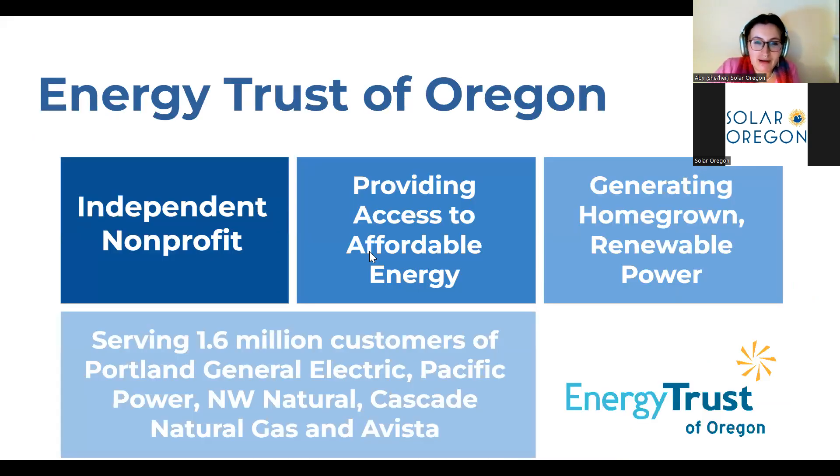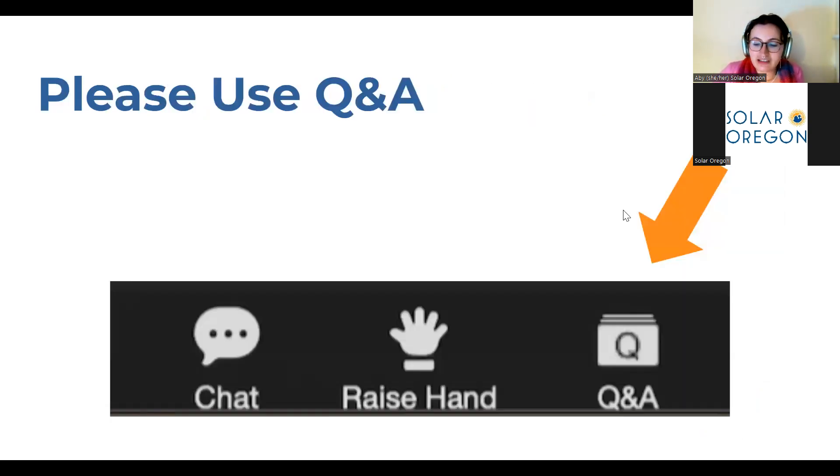This webinar is made possible by the Energy Trust of Oregon. Energy Trust of Oregon is an independent nonprofit that focuses on providing access to affordable and clean energy for homeowners throughout the state of Oregon. They are a great resource for clean and renewable energy throughout the state. Throughout the presentation, if you have any questions, please use the Q&A button at the bottom of your screen. At the end of the presentation, we'll be going through those to help answer any questions you have. You can submit questions at any time.